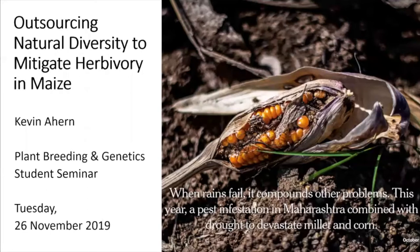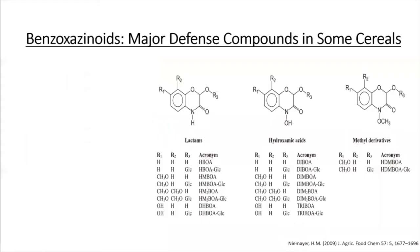What I want to talk about today is what I've done in the last several years — looking at the benzoxazinoid pathway. These are major defense compounds in some cereals, but not all of them. You can see the different types of benzoxazinoids and their acronyms depicted below.